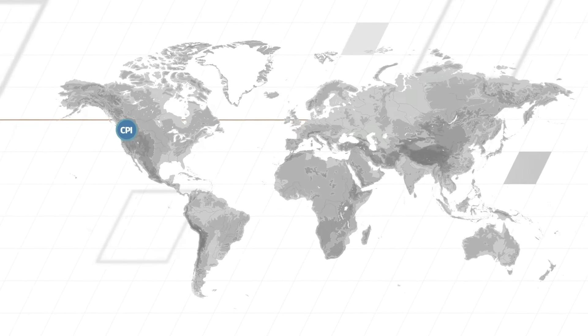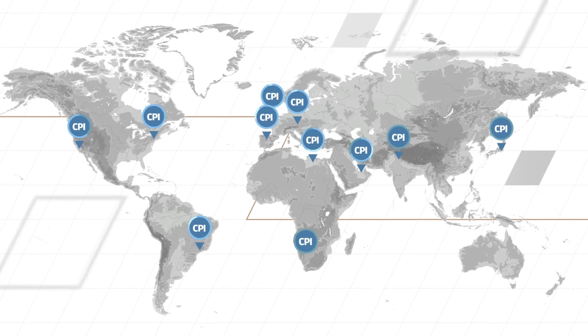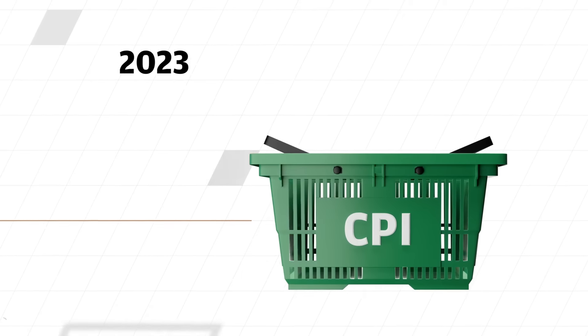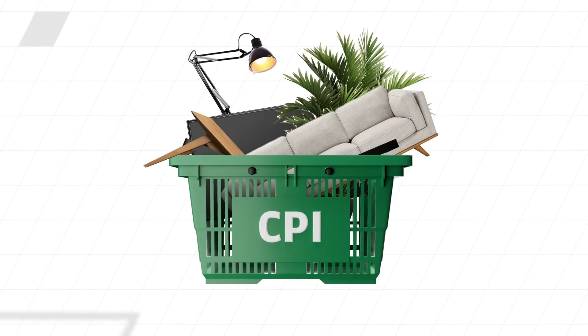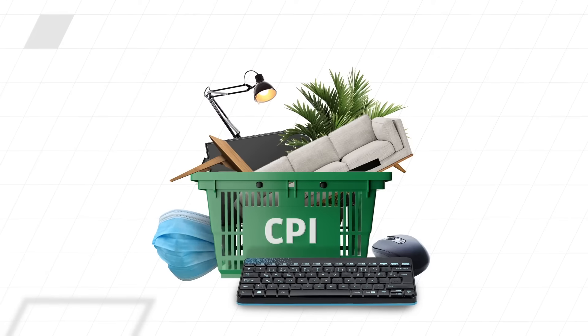Most countries update their CPI every month. Every so often, the basket is updated according to consumer buying patterns. In early 2023, the U.S. increased the weight of household furnishings in its CPI to reflect that people were spending more time at home during the pandemic.